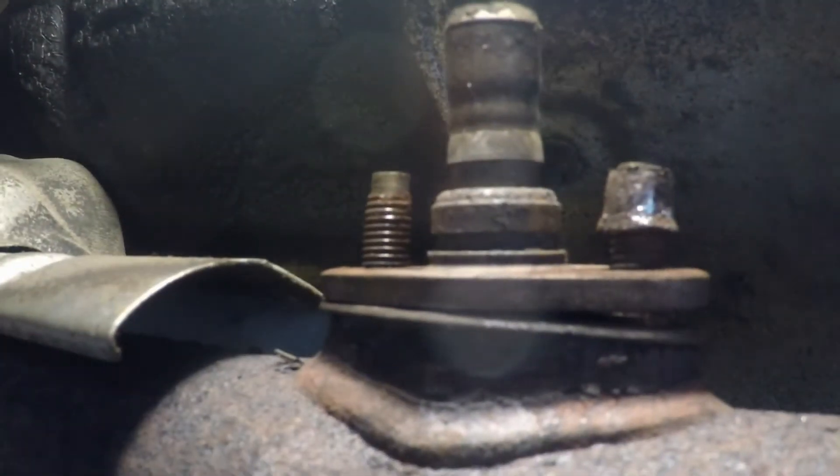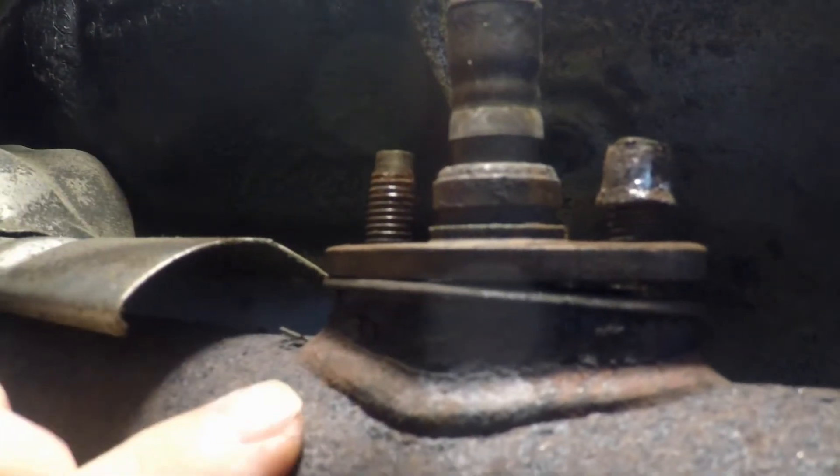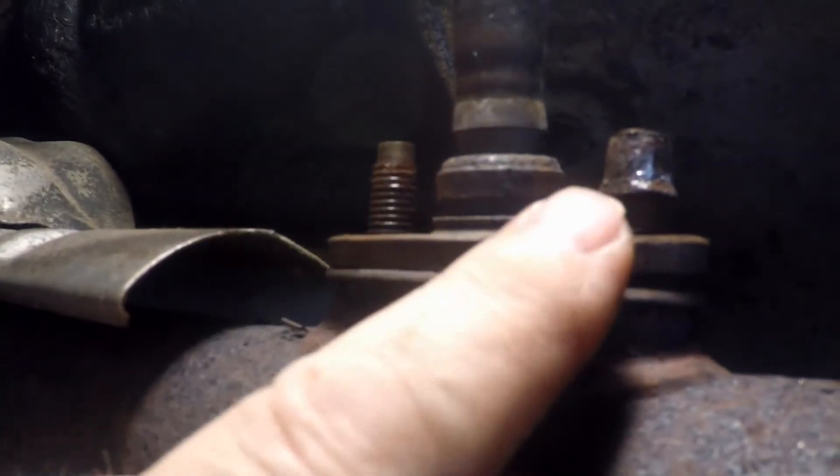The stainless steel stuff holds up. I tell you, if you ever need something that makes the case for spending the extra money on stainless steel, look at the difference. So that's the second nut off — the sensor should just come out. There it is. Mild steel versus stainless steel. That's 23 years it's been on there. We'll replace this with a stainless steel nut.